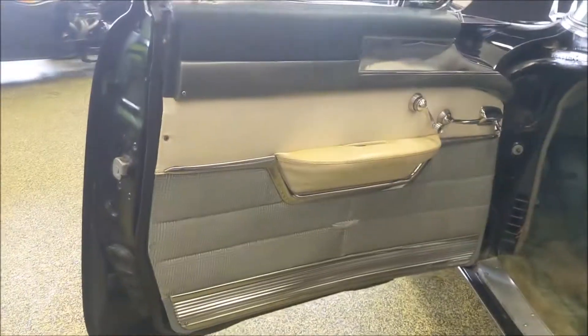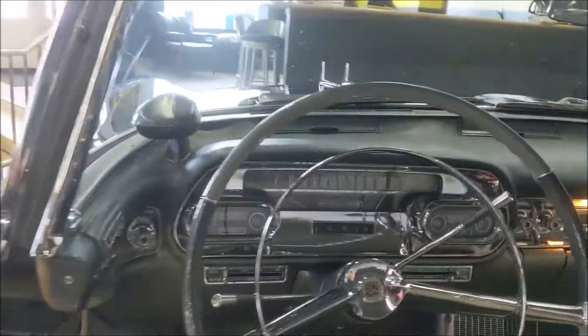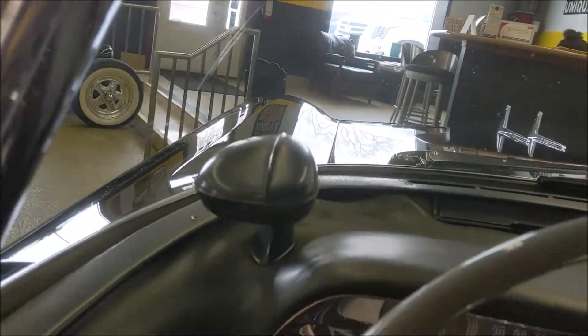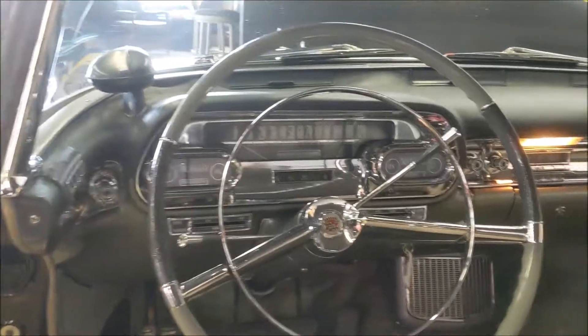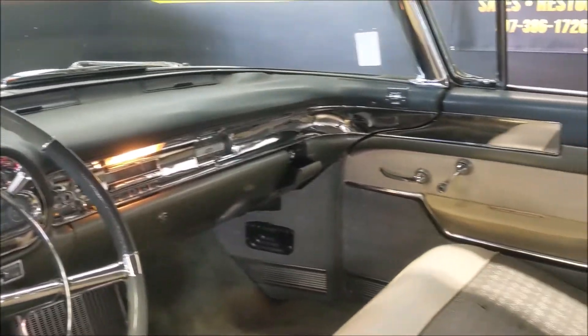This is a four-door hardtop and a fully loaded one at that. This one does have power windows, power seat, and they do all work — believe it or not, including the power seat. This does have the automatic dimming headlight control right there. The car also has some original documentation with it, including the original bill of sale from when the lady bought it new.